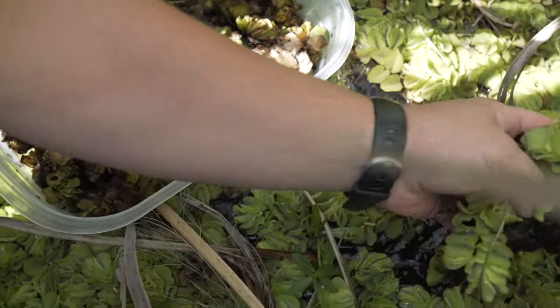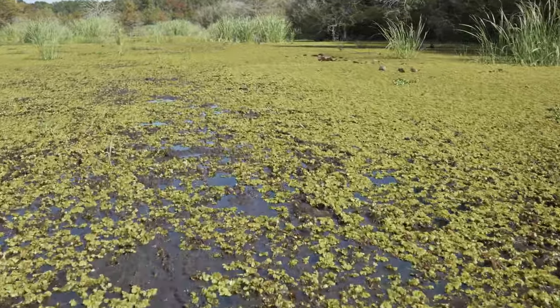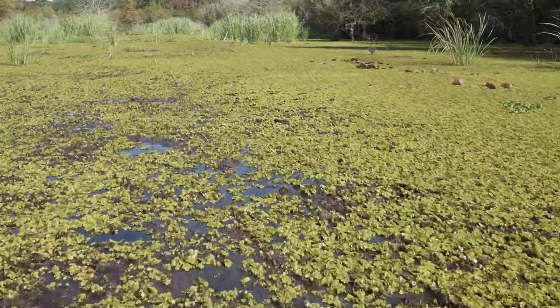We don't expect weevils to be a magic bullet for Giant Salvinia but we do expect it to slow the growth so that we can hopefully catch up with this plant and get control over it.